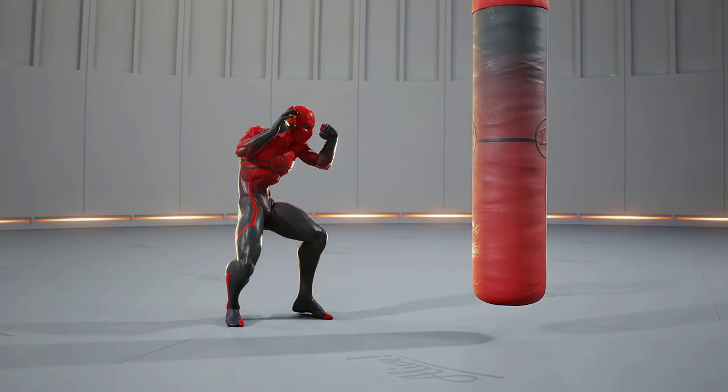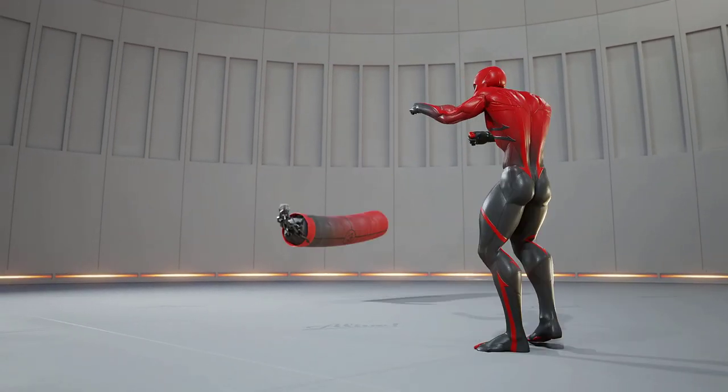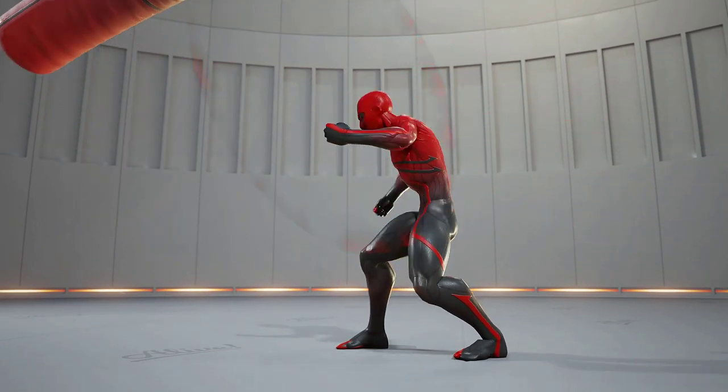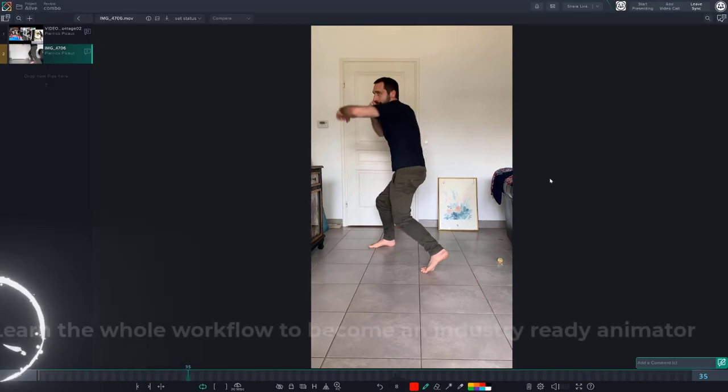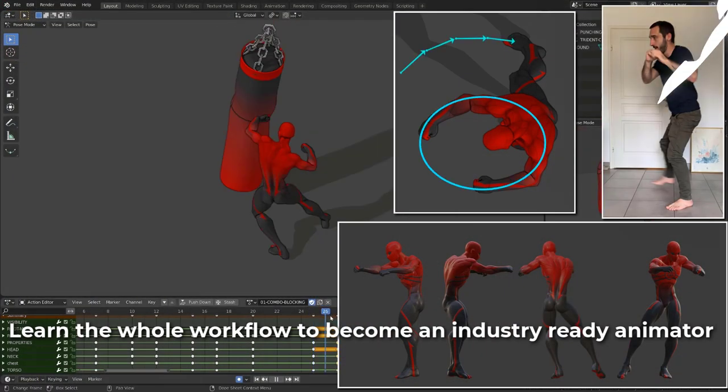Finally, in chapter eight, we will use everything we've learnt in the previous chapters to create our first combo animation — from editing our references, analyzing them, and creating strong poses to the final polish.